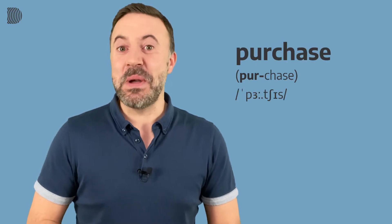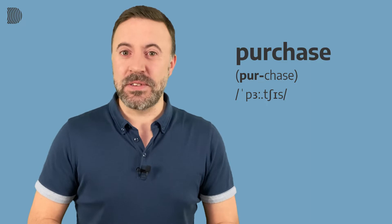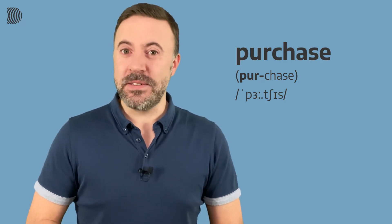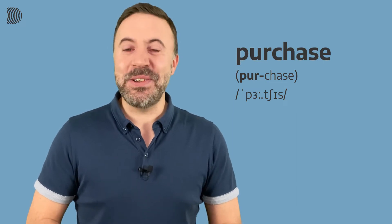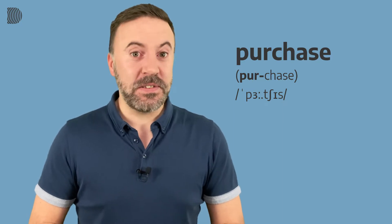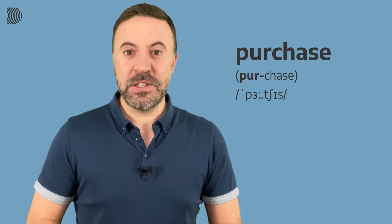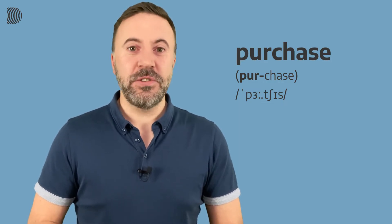Our first word is used very often in business and it means to buy something. A lot of people mispronounce this word — they say "purchase." Unfortunately, that's not quite right. As you can see, it has two syllables and the stress is on the first syllable. So it should sound like this: purchase, purchase.